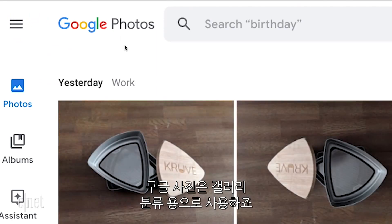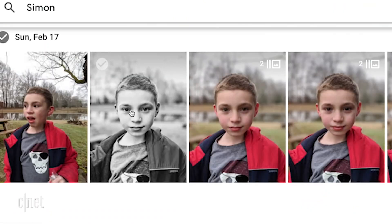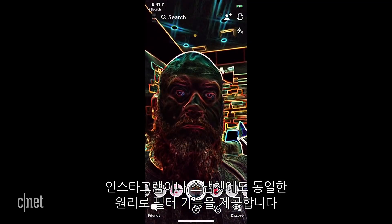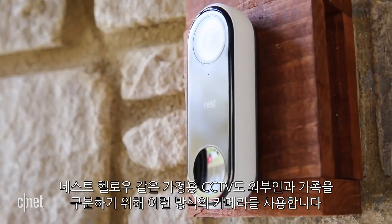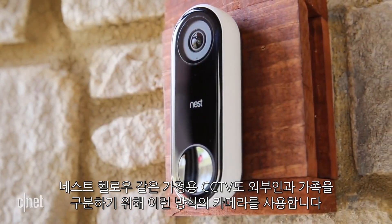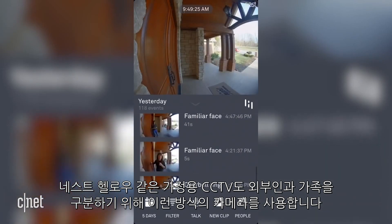Google Photos uses it to categorize your gallery. It's what's behind face filters on Instagram and Snapchat. Even home security cameras like the Nest Hello are using it to tell the difference between a stranger and a member of your family.